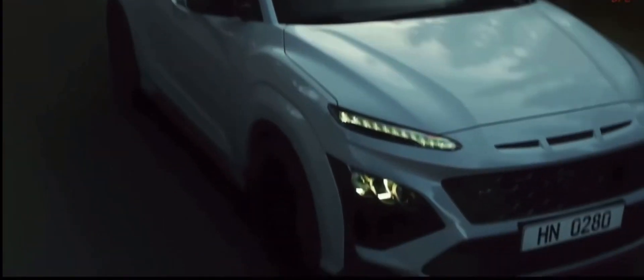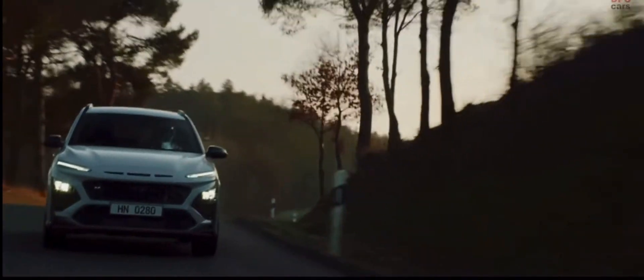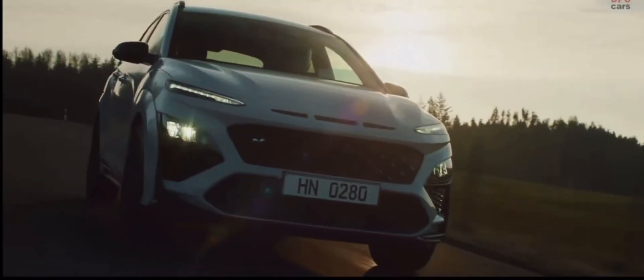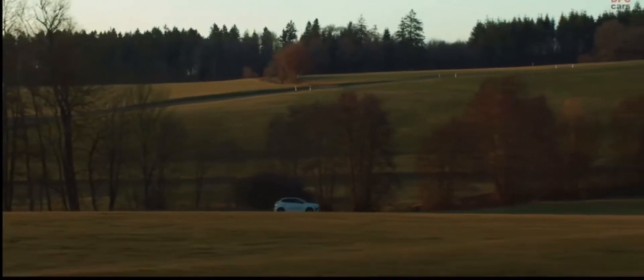When some of the hardcore petrolhead media say that the N-DCT is more fun than the fantastic N-Manual transmission, our engineers must have created something really special. The 8-speed wet dual clutch transmission allows for faster shifting and increased acceleration.